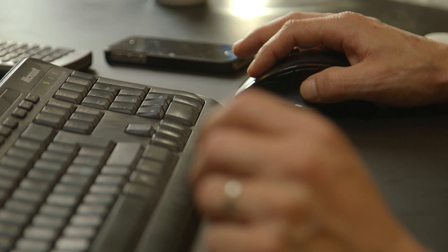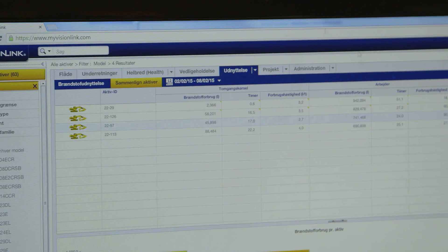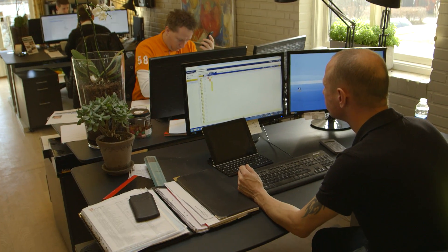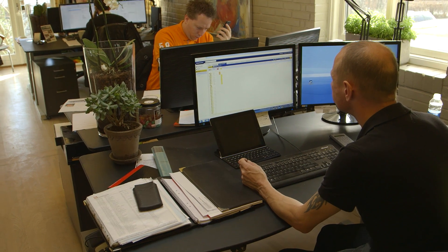Today all our machines are connected through Trimble Connected Community and VisionLink, so we can monitor our machines with idle time and fuel consumptions. The data that the machines are recording we can get wirelessly to the office.